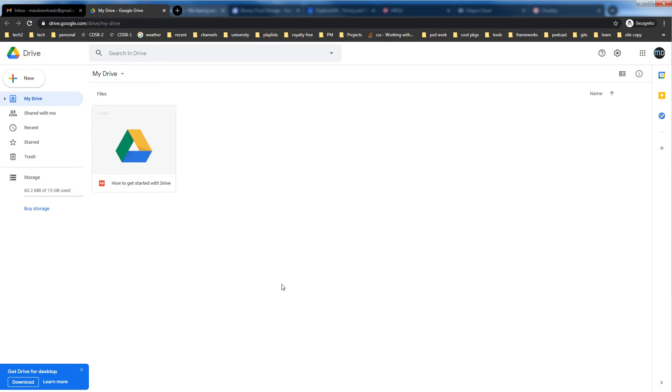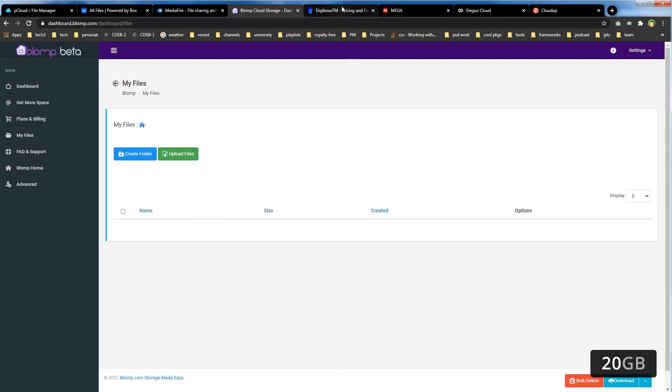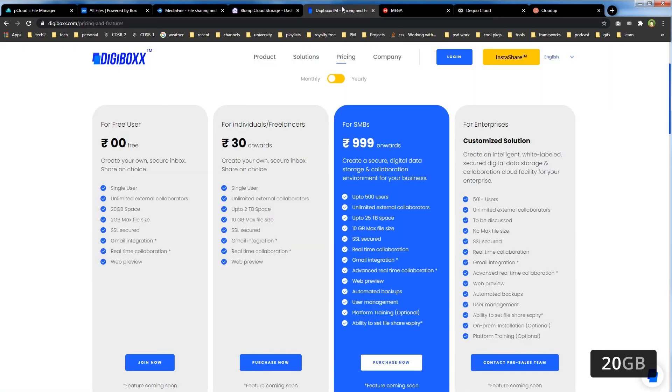Let's take a look at 20GB free cloud storage services. Bloomp.com allows 20GB free cloud storage, and you can increase the free storage size up to 200GB by using its referral program. DigiBox.com is an Indian service.